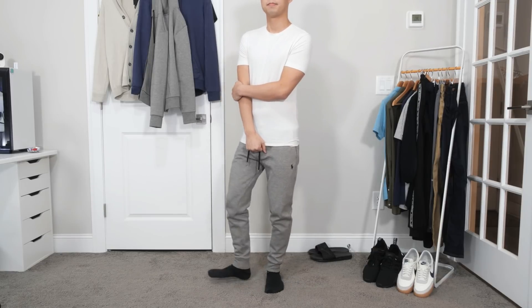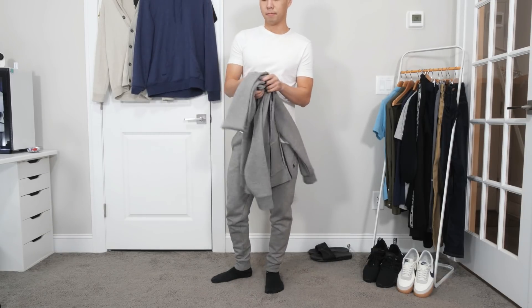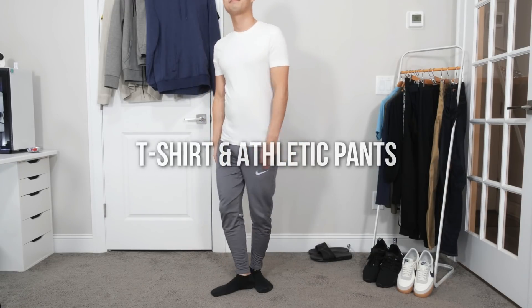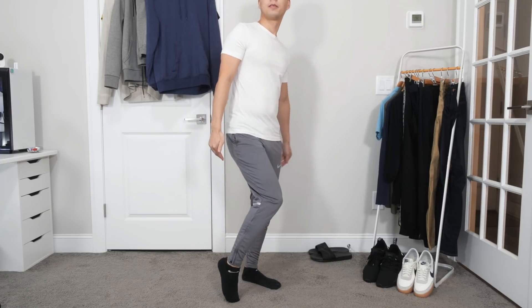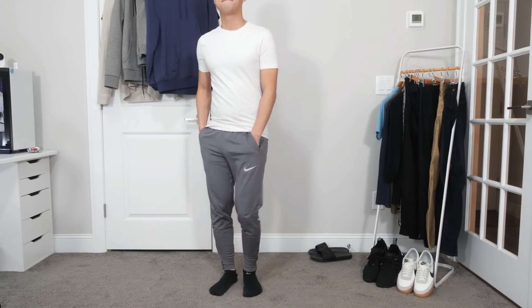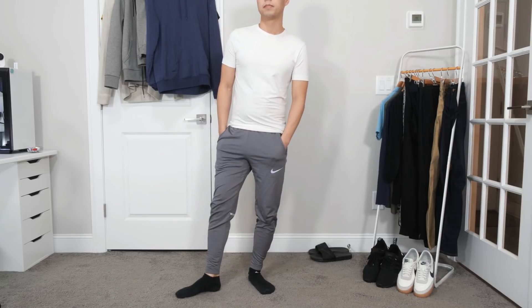A big theme of this video are outfits made of material that can stretch, which goes back to the idea of comfort. For the next outfit, it's once again a basic white crewneck t-shirt with some Nike Phenom training pants. This outfit is more active wear than the previous ones. This is actually my typical gym outfit — my philosophy is if you can work out in it, you can work from home in it.